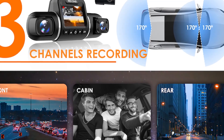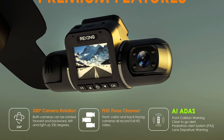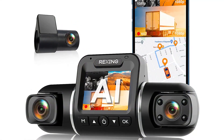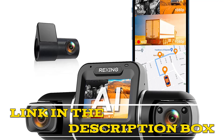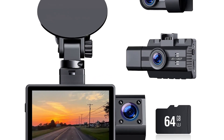Its excellent image quality, AI capabilities, and user-friendly app make it an excellent choice for anyone looking to improve their driving safety and security. Click the link in the video description for more details or to order. Up next, number three: Generic 3-channel 4K dash cam with 64GB SD card.